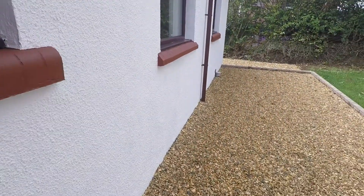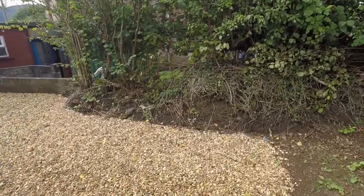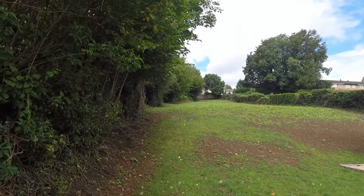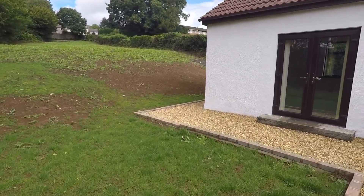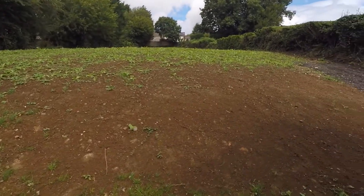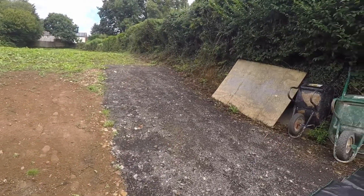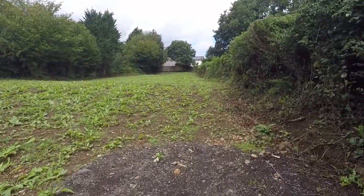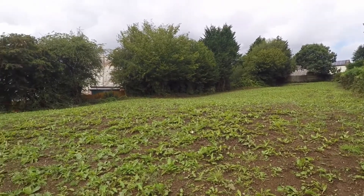Going out into the rear garden, we are greeted with stone chippings, and we do have the side access down to the front. As we look up, we do have a very large, generous-sized lawn area stretching right to the back of the property. As you can see, it goes quite far back, up a little bit of a hill, but this holds plenty of potential — it would make a perfect vegetable patch, seating area, or anything you wish — a perfect place for entertaining people.